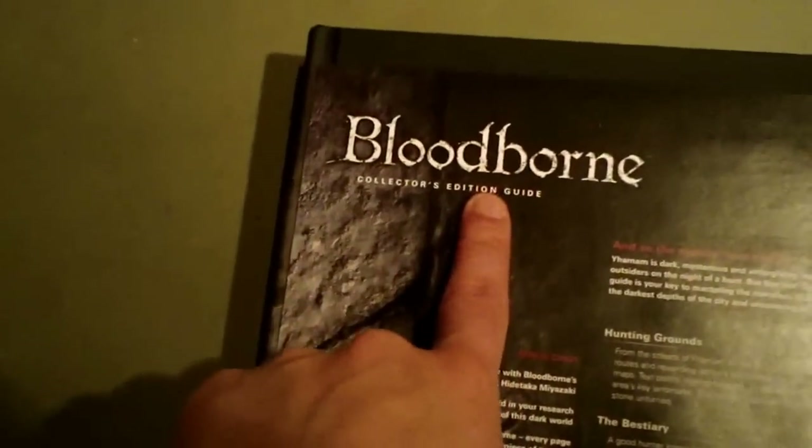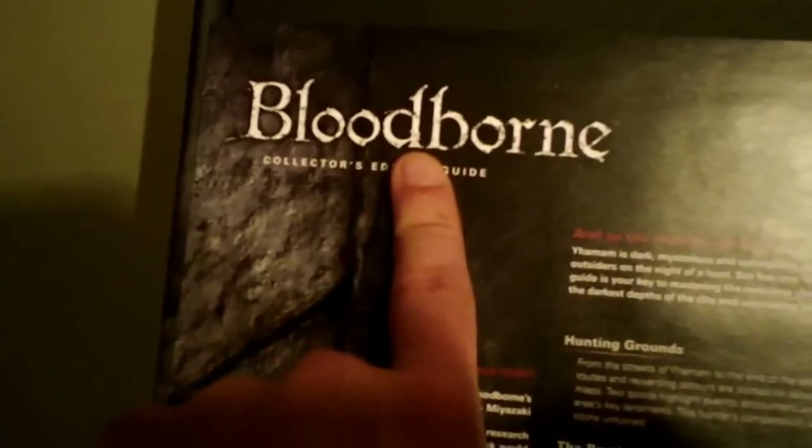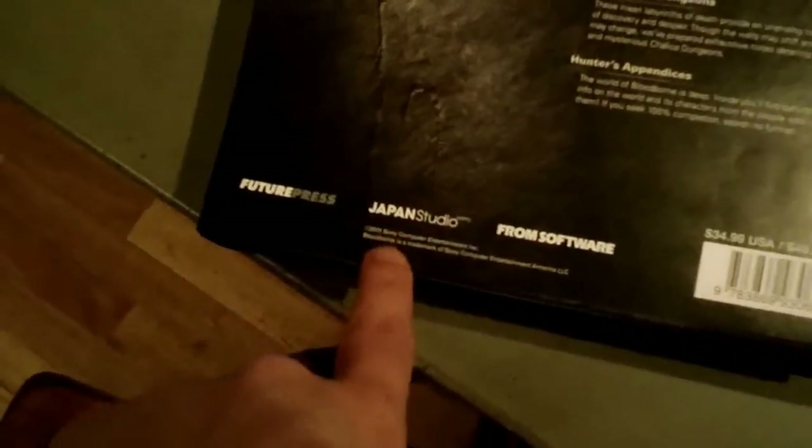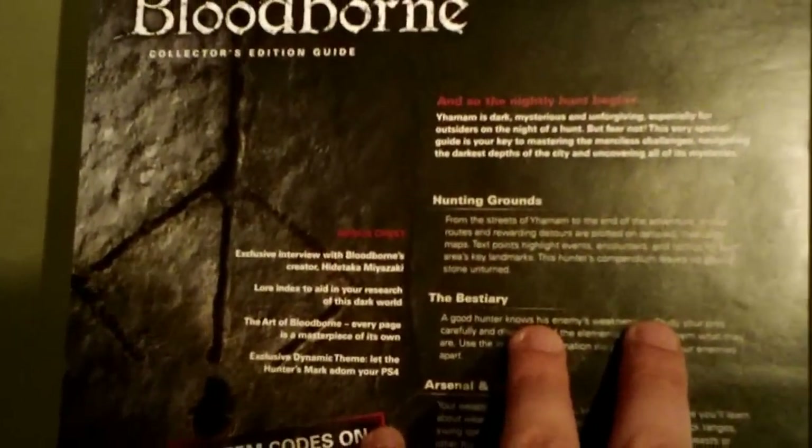It's kind of a strange case with this guide, actually. Bloodborne actually released almost a month ago to the day — today is April 22nd, the game came out March 24th. I believe they had to push the publishing of the guide back. They added like 130 or so pages to it after a day one patch. They also added an interview with the game's creator, Hidetaka Miyazaki, as well as an art segment. This thing is like 530-some pages, I believe.